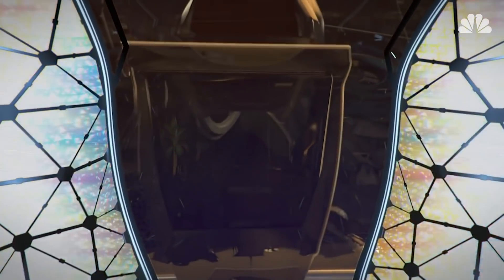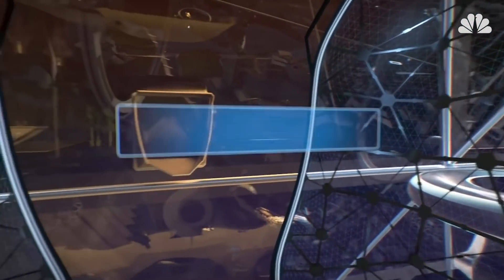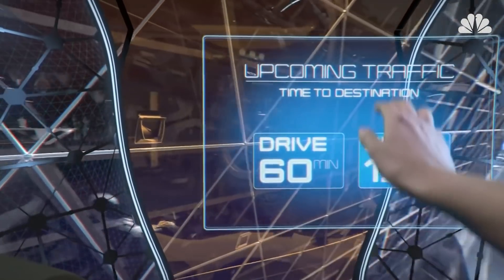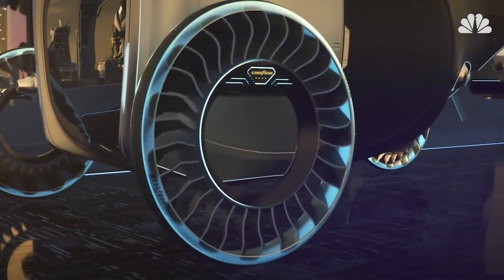Goodyear is also working on artificial intelligence. An embedded AI processor would take information from the tire's sensors, other vehicles, and infrastructure like traffic lights, and then use that data to recommend a course of action for the car.